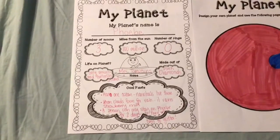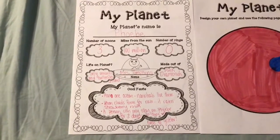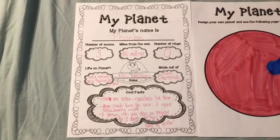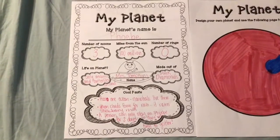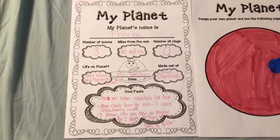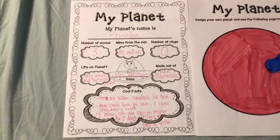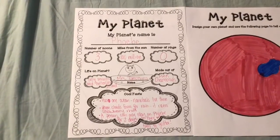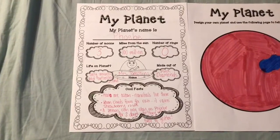Earth only has one moon, but some of the other planets have multiple moons — mine only has three. My planet is 100 million miles from the Sun. Earth is about 93 million miles from the Sun, and I wanted it to be kind of close to Earth. There are no rings on planet Phoebe. Remember when we read about Jupiter and how it has rings? Well, mine doesn't have any.